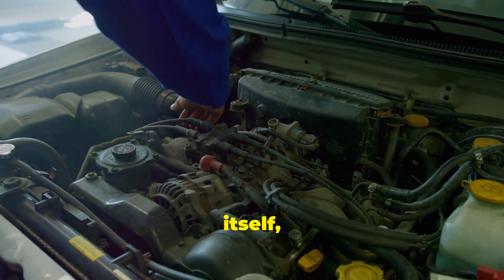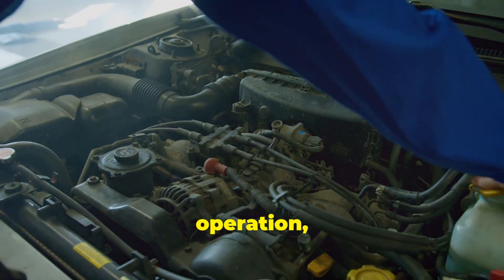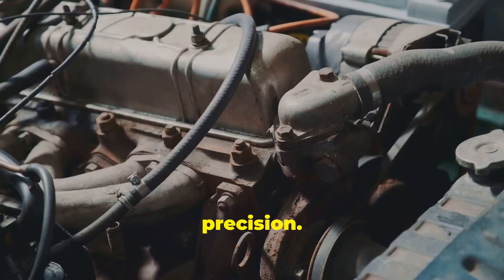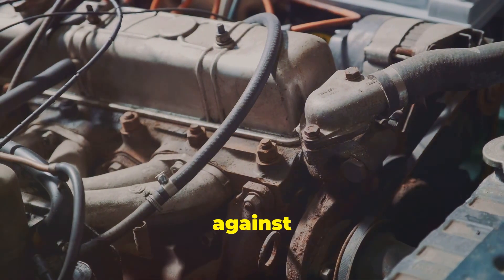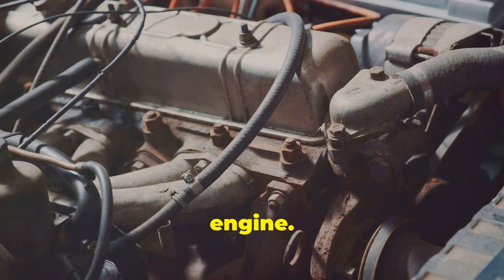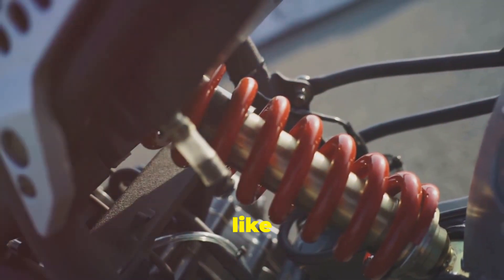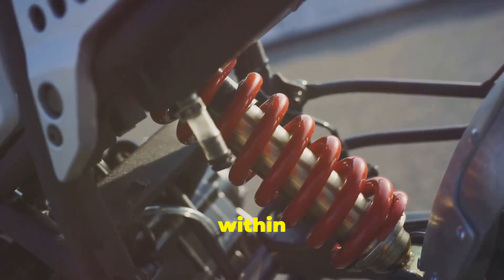First, we have the diaphragm itself — a thin, flexible membrane that acts as the muscle of the operation, responding to changes in pressure with precision. On one side of the diaphragm, you have fuel pressure pushing against it, ensuring that the right amount of fuel is delivered to the engine. On the other side, there's a spring applying counterpressure, like a sumo wrestler trying to hold back a tidal wave, maintaining balance within the system.